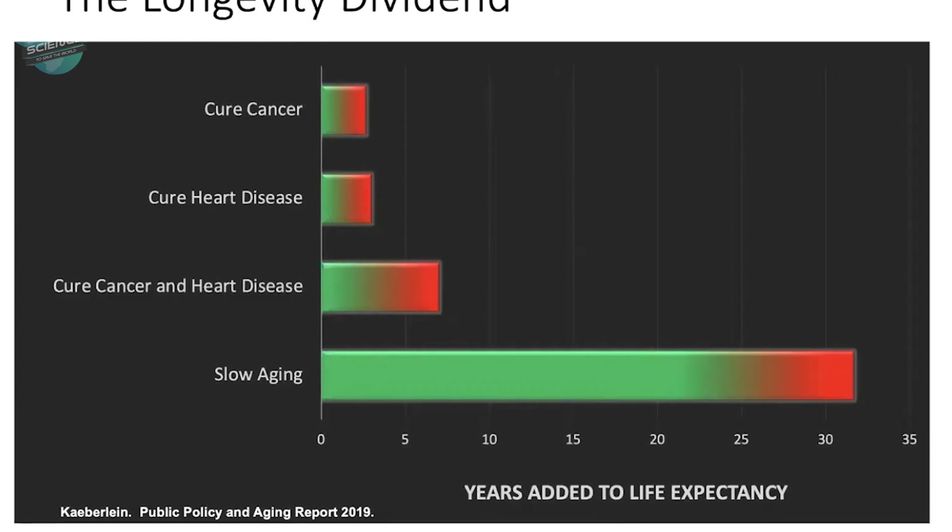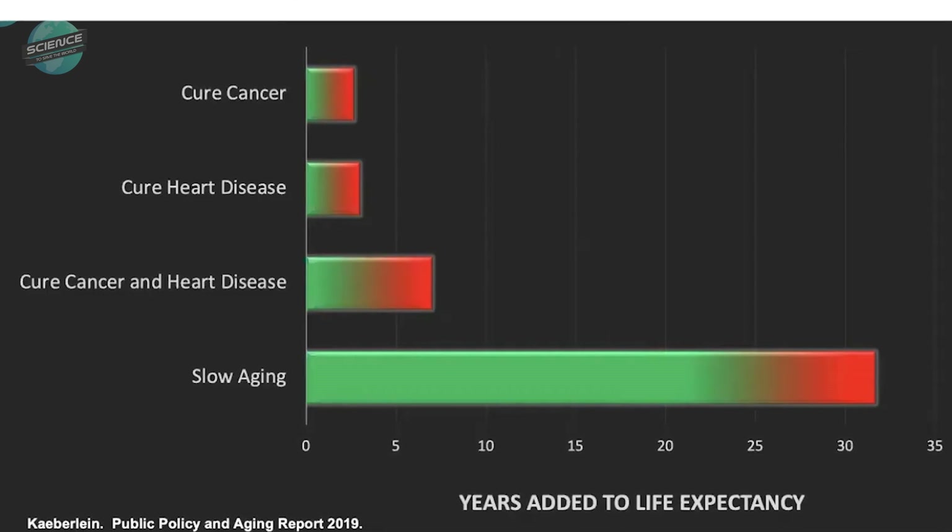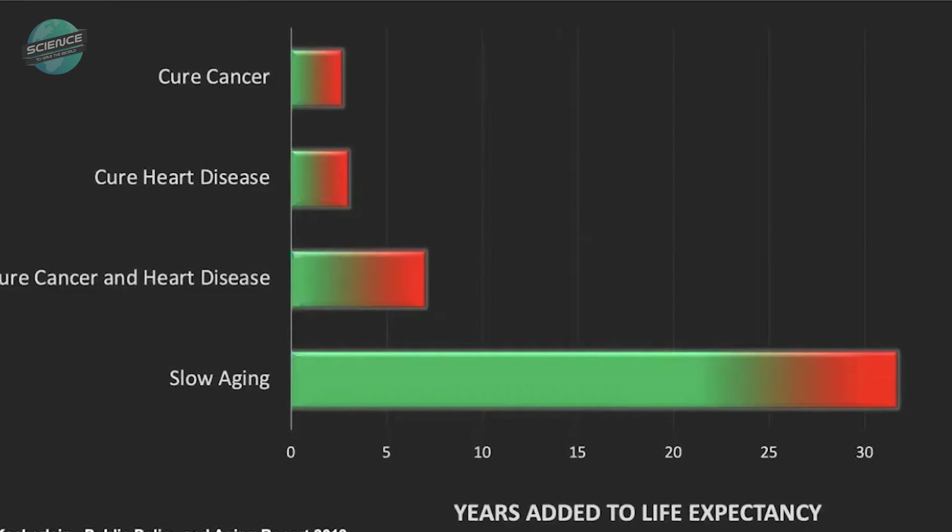The impact we can achieve from doing that is orders of magnitude greater than the impact we can achieve from exercising regularly, eating less, or not drinking as much alcohol.